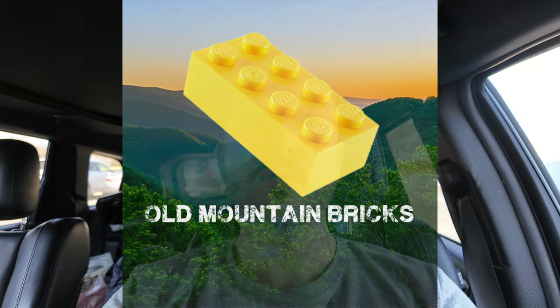Hey everybody, welcome into Old Mountain Bricks. We are on the road again today and we're going to our first Bricks and Minifigs here in South Carolina. We're just going to go and see if they'll let us film and kind of see what's going on. I'll try and give you a few highlights and then we'll see what we pick up today. Let's go ahead and head in.